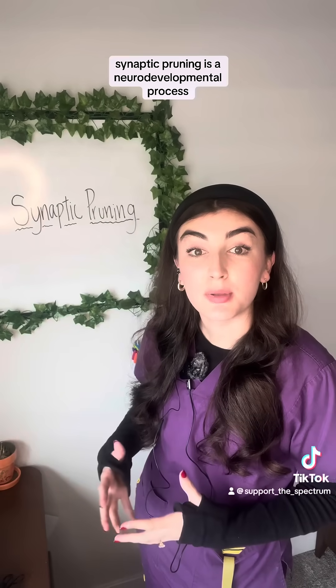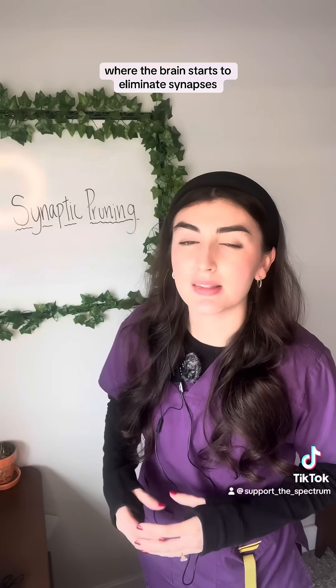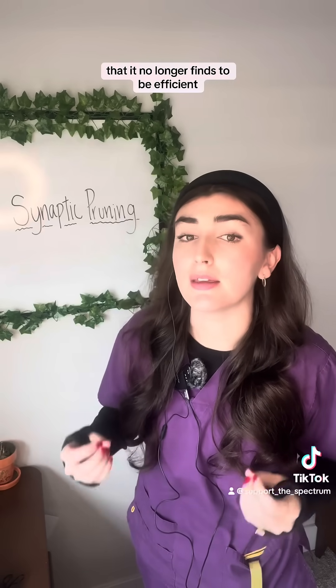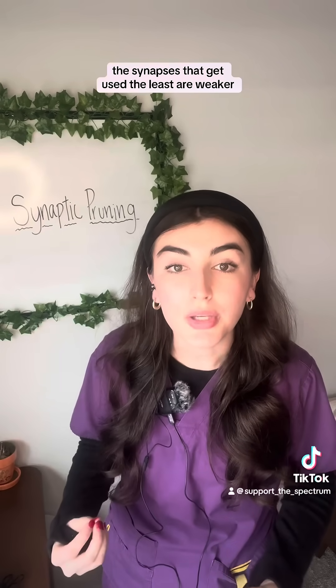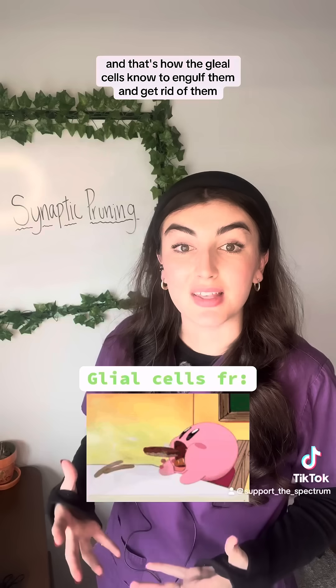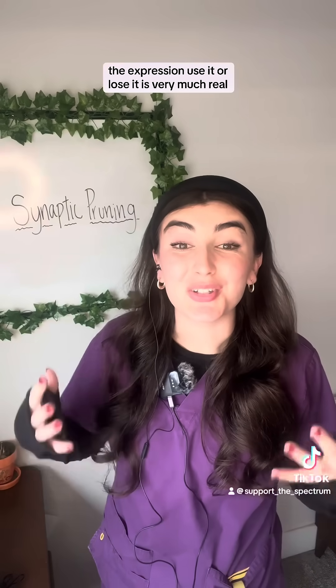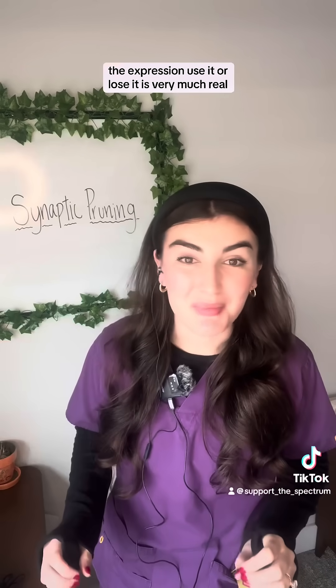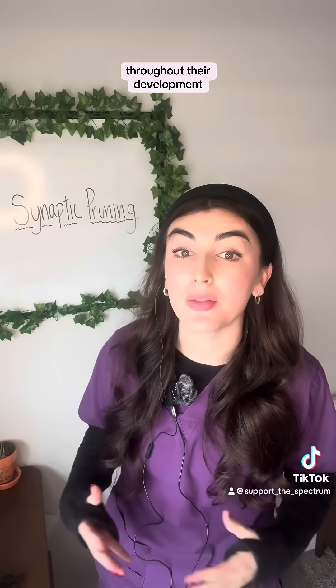Synaptic pruning is a neurodevelopmental process where the brain starts to eliminate synapses that it no longer finds to be efficient. The synapses that get used the least are weaker, and that's how the glial cells know to engulf them and get rid of them. The expression 'use it or lose it' is very much real and is happening in the brains of neurotypical people throughout their development.